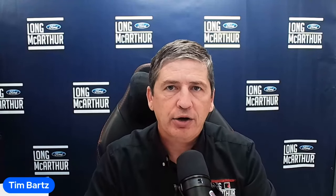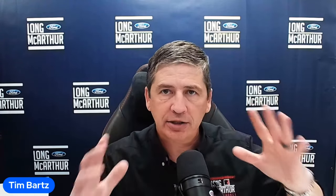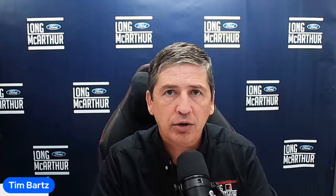Hi, I'm Tim Bartz, Internet Sales Manager here at Long MacArthur Ford in Salina, Kansas — your source for Ford news, updates, and information. Today we have a video on the 2024 Mustang Mach-E. We're going to cover information about the Select trim level — what's standard and what's optional — so if you want to place an order with your local Model E dealer, you'll know exactly what's included and what options you could add. We'll even clue you in on whether or not you should leave some of those things off.